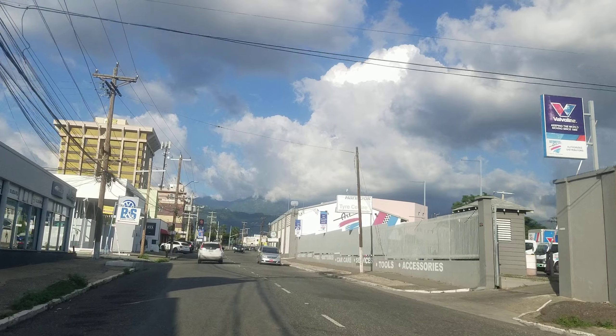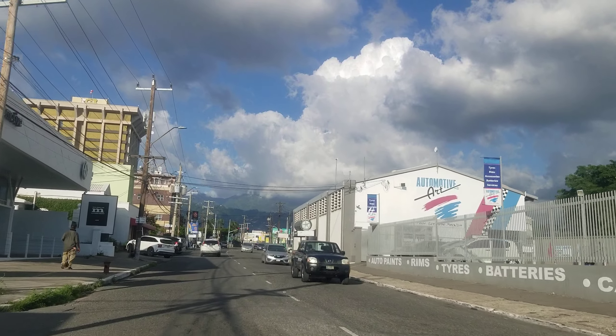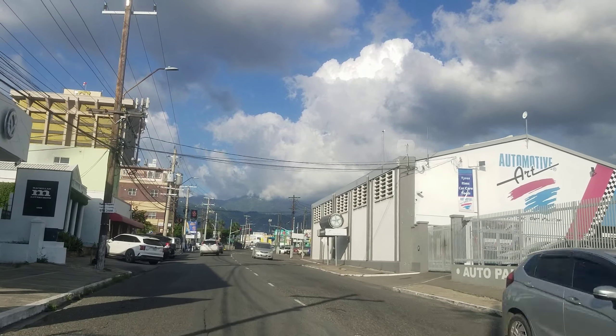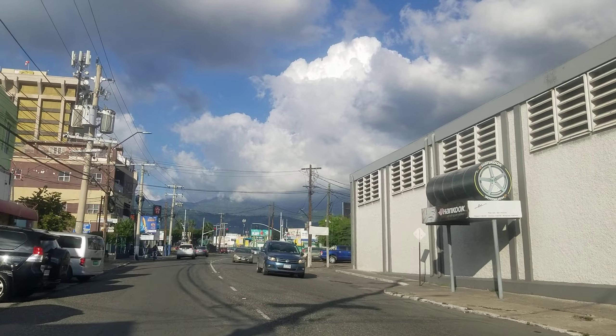On the left is a KIG garage where they sell cars. On the left now is ATL Automotive, and on the right is a Suzuki dealership.